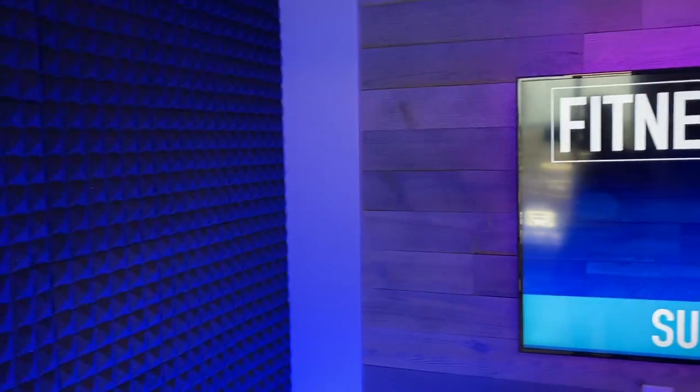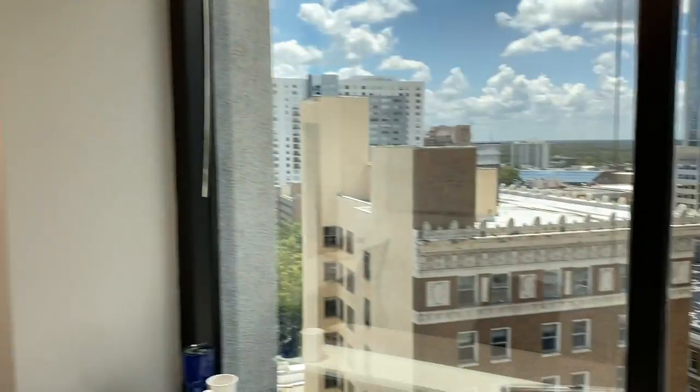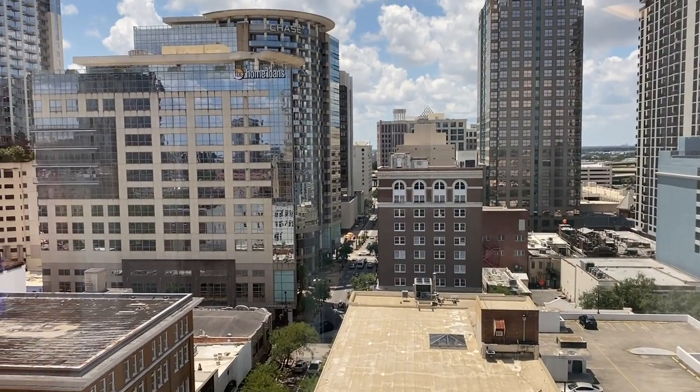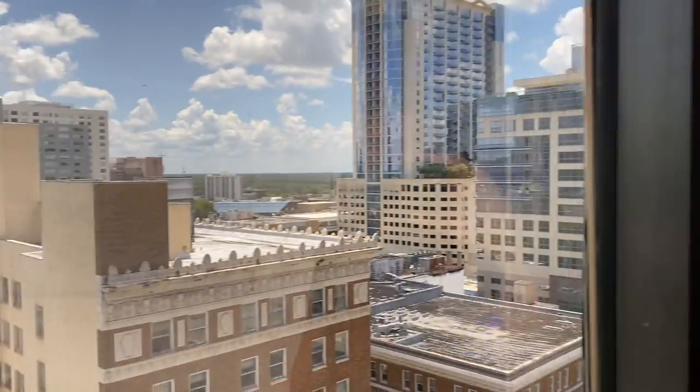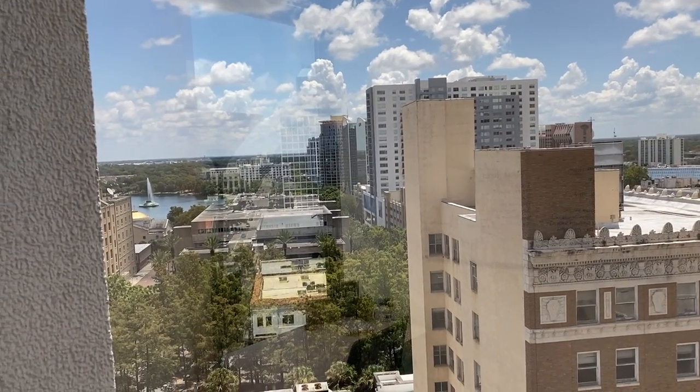That was the biggest thing for me — just having that speed. Anyway, I hope you enjoyed this behind-the-scenes look at our studio and office. We're downtown — that's Orange Avenue — and you can see Lake Eola right over there.